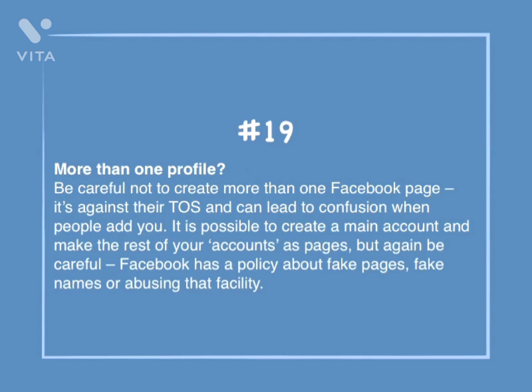Number 19: More than one profile. Be careful not to create more than one Facebook page. It's against their terms of service and can lead to confusion when people add you. It is possible to create a main account and make the rest of your accounts as pages, but be careful. Facebook has a policy about fake pages, fake names, or abusing that facility.